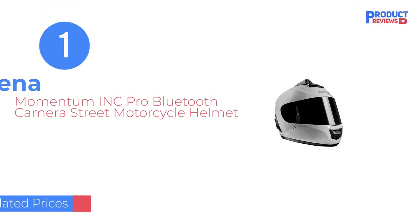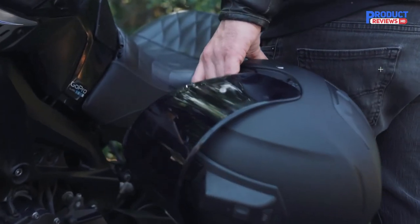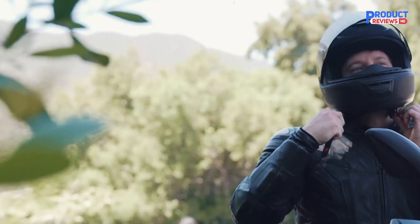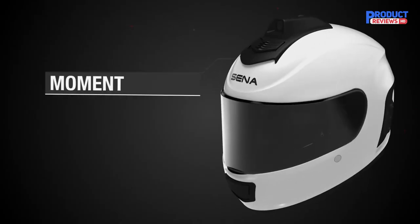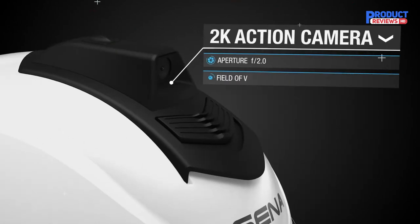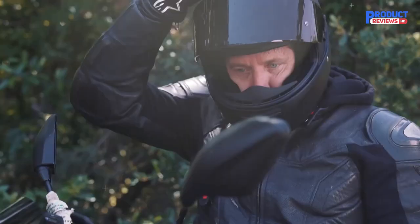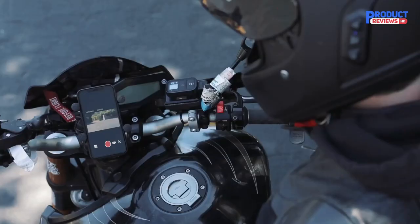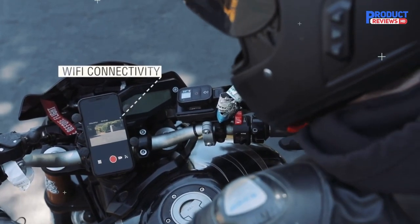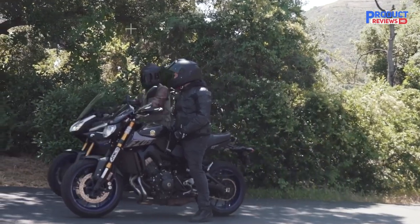Our Recommendation Number 1: Senna Momentum INC Pro Bluetooth Camera Street Motorcycle Helmet. Nowadays, drivers and riders must have a dashcam onboard. These video recording devices can help keep track of what's happening around you and could serve as a form of insurance. However, if you're on a motorbike, you either have to find a place to put it on your handlebars or mount it awkwardly on your body. But with the Senna Momentum Pro, you no longer have to worry about camera placement.